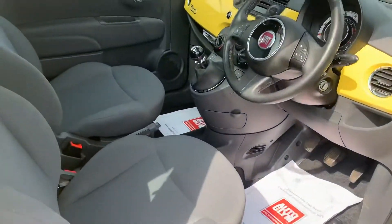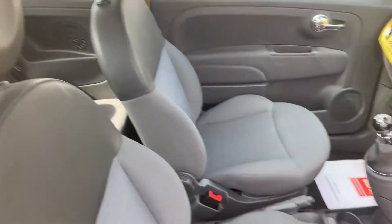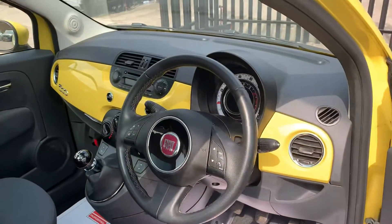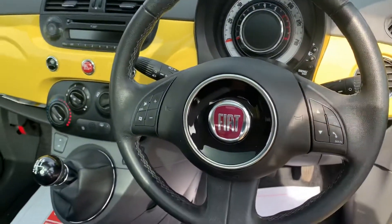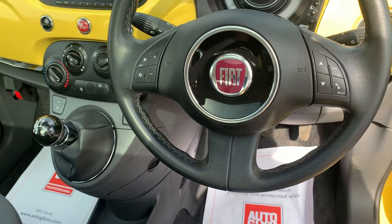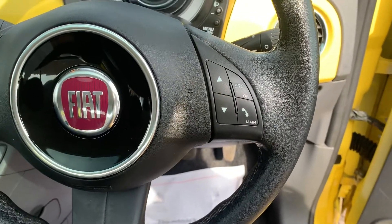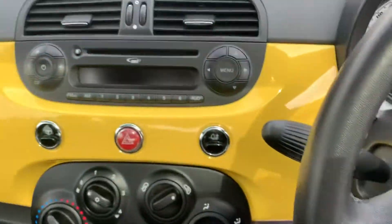Take a look inside — you can see the cloth interiors are in great nick, and it does have this very nice yellow trim going across. There are media functions situated on the steering wheel, and there's also Bluetooth connectivity for the telephone with phone controls on the steering wheel as well.